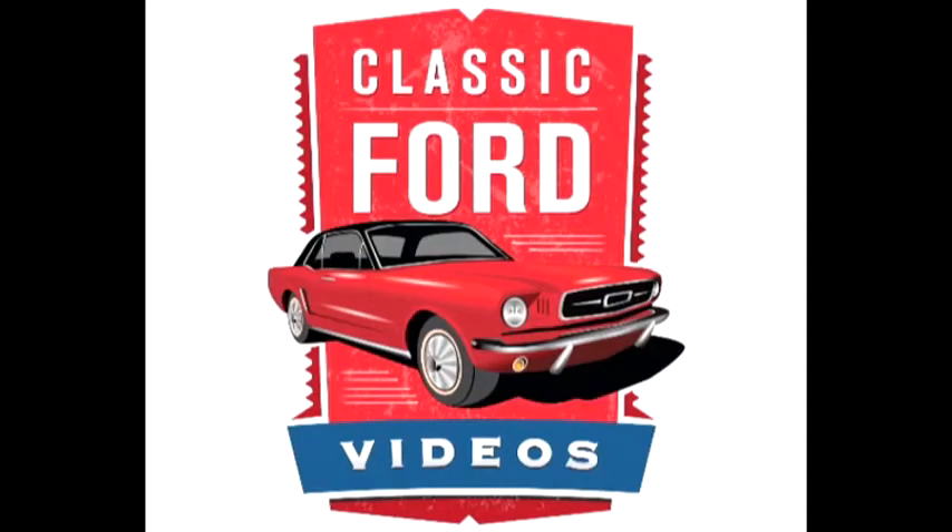Save money and go green when you get your classic Ford videos immediately upon purchase with your digital downloads at ClassicFordVideos.com. Start shopping now.